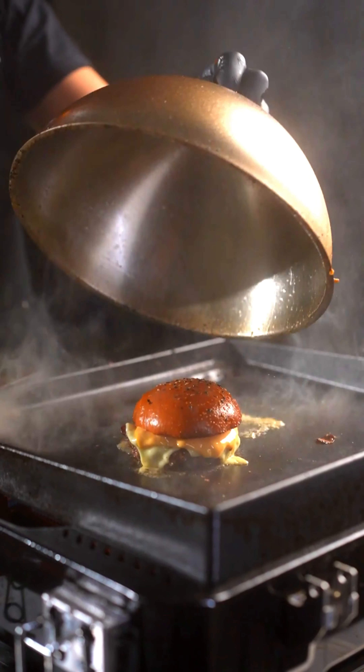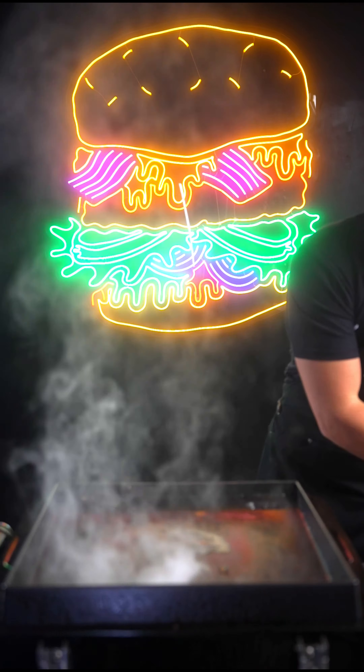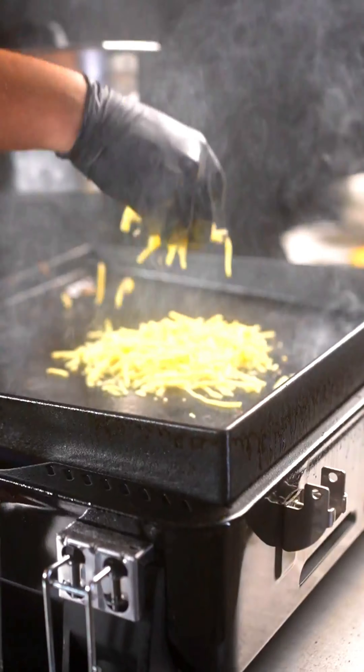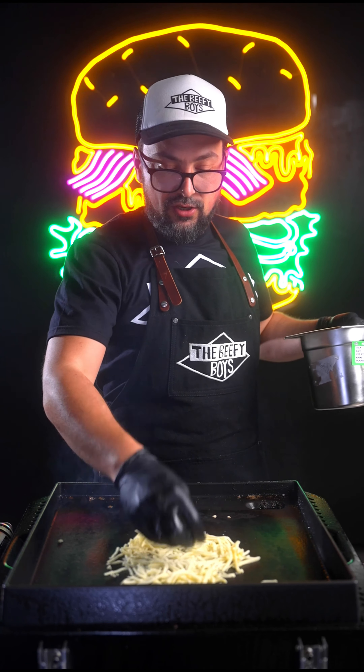We've got our burger lid and our burger perfectly steamed and the cheese melted. Now we're going to put that to one side and get ready to make our Cheese Skirt. Get handfuls of cheddar — we've got a bit of a cheddar and mozzarella mix here — and spread this out onto your grill.